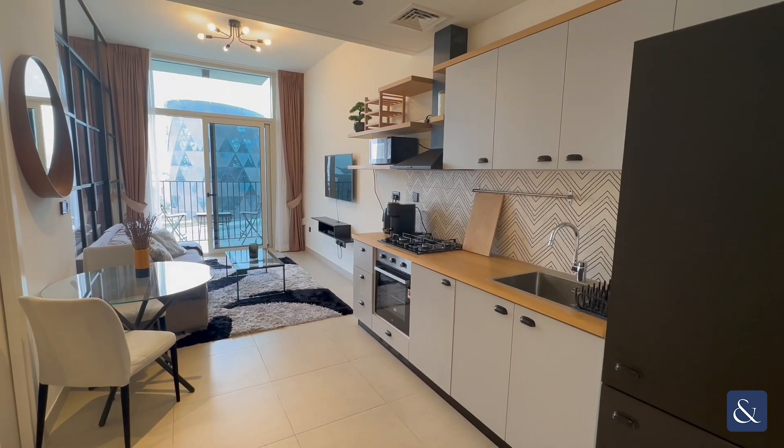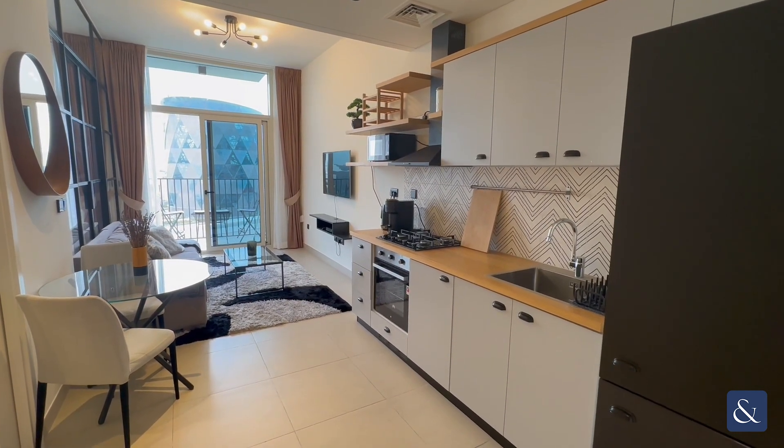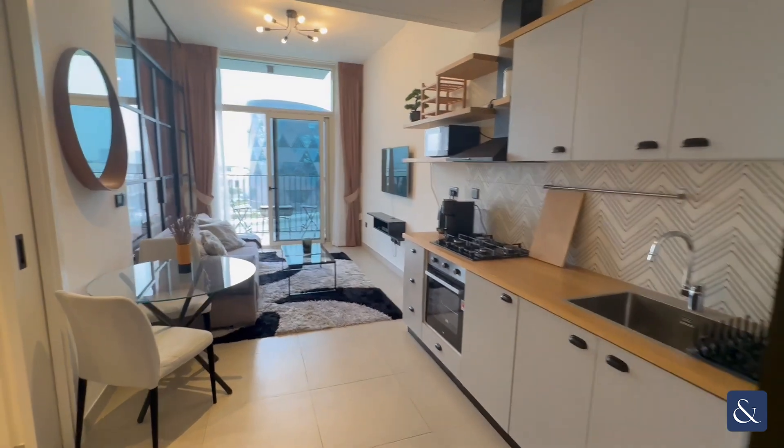Hello, I'm Emma Kerr from Allsop and Allsop and today I'm showing you this one bedroom furnished property in Collective in Dubai Hills Estate.